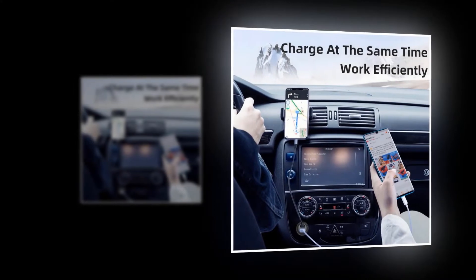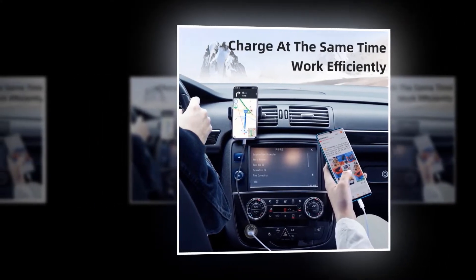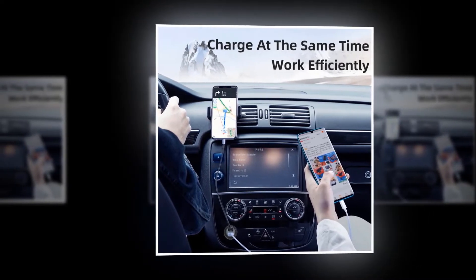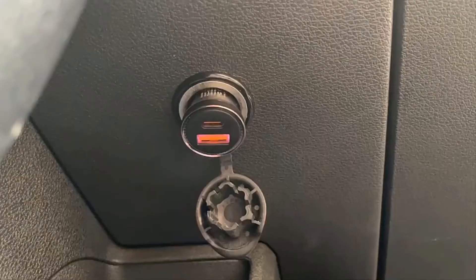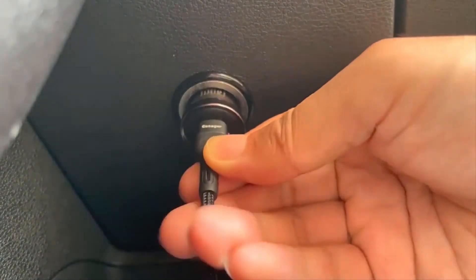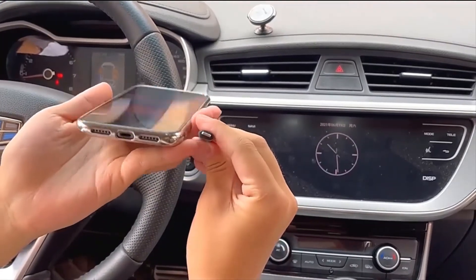It is compatible with multiple fast charging protocols: PD 3.0, QC 3.0, Huawei FCP, Samsung AFC, and mainstream fast charging models. The size of this product is 46mm and the net weight is 15g. The color of this product is tarnish.